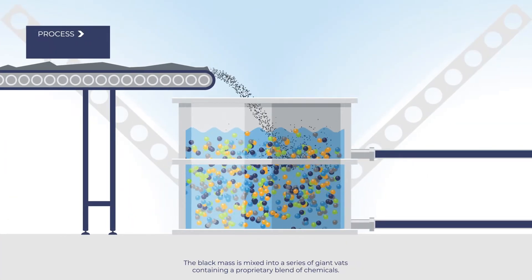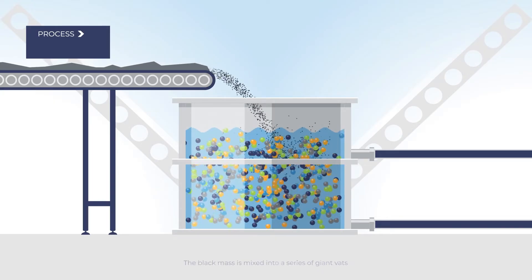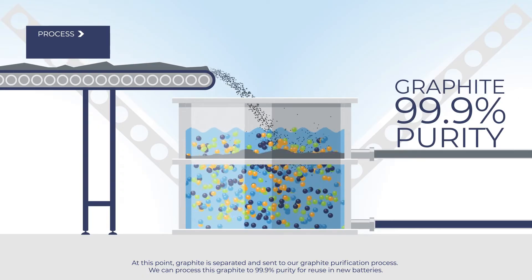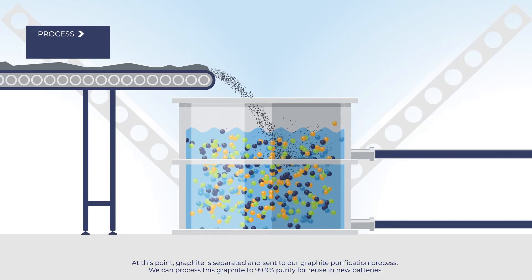The black mass is mixed into a series of giant vats containing a proprietary blend of chemicals. At this point, graphite is separated and sent to our graphite purification process. We can process this graphite to 99.9% purity for reuse in new batteries.